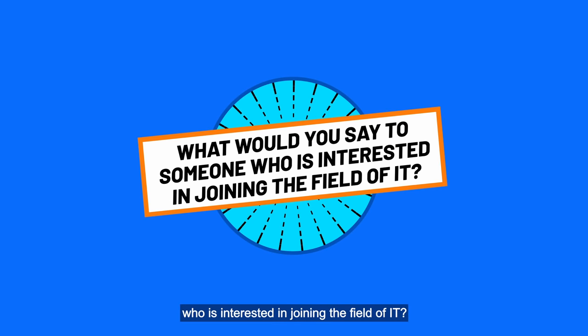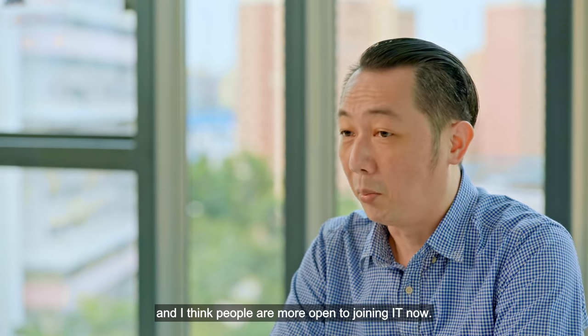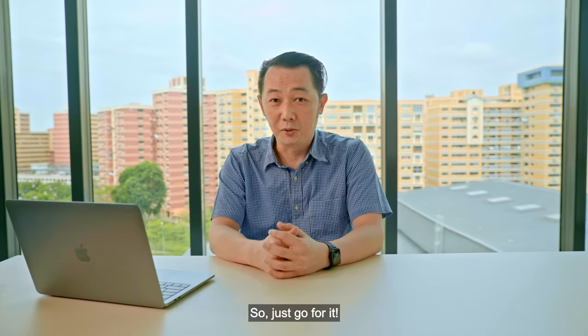What will you say to someone who is interested in joining the field of IT? I say just stick to it, because IT is more relevant than ever. I think people are now more open to joining IT, so just go for it.